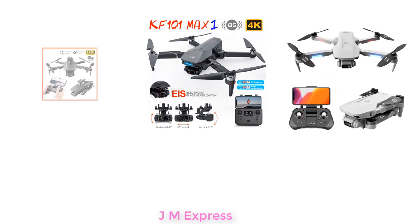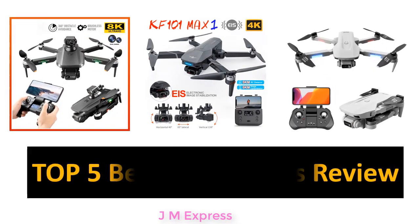Welcome to my channel Gadgets House. In this video we are reviewing the top 5 best listed products.